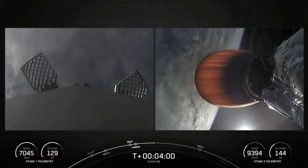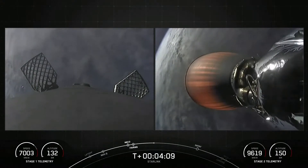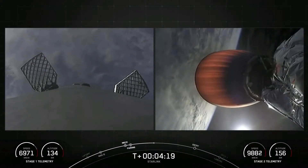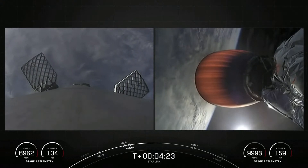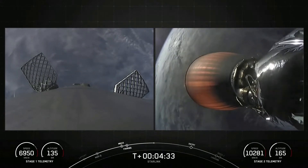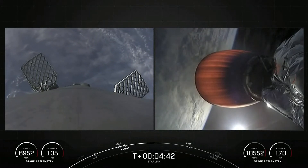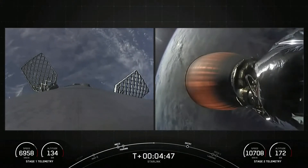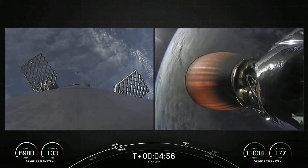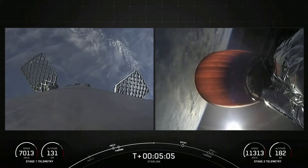Both vehicles are looking nominal. The first stage is making its way back down to Earth, while the second stage still has the Starlink payload attached, carrying it to its targeted drop-off orbit. Coming up next for the first stage is the entry burn, where three of nine M1D engines reignite on the vehicle. This helps slow the stage down as it reenters into Earth's atmosphere. After the entry burn will be the landing burn — a single center M1D engine burn that helps slow the stage down just before touchdown. The entry burn is just under two minutes away.